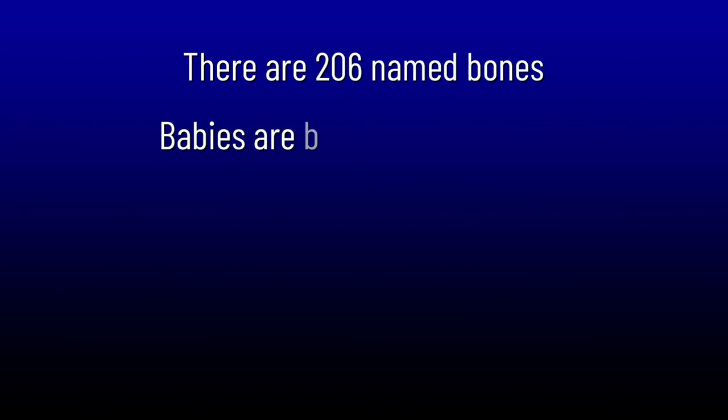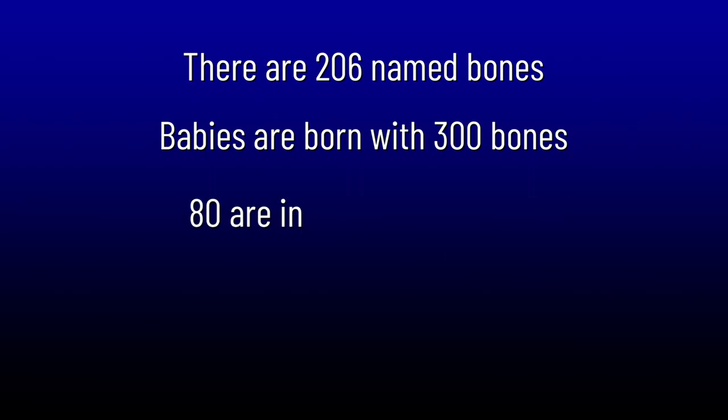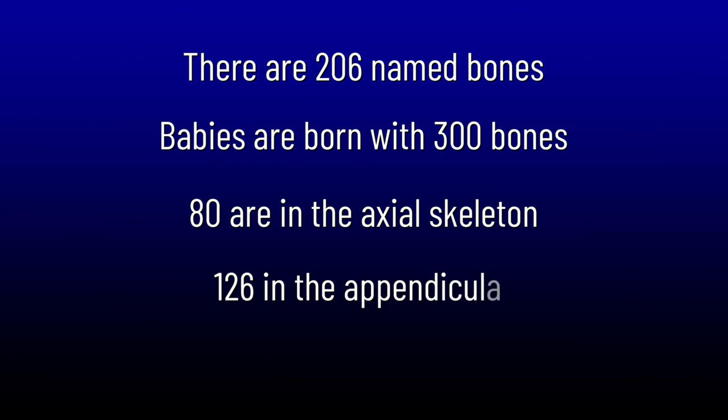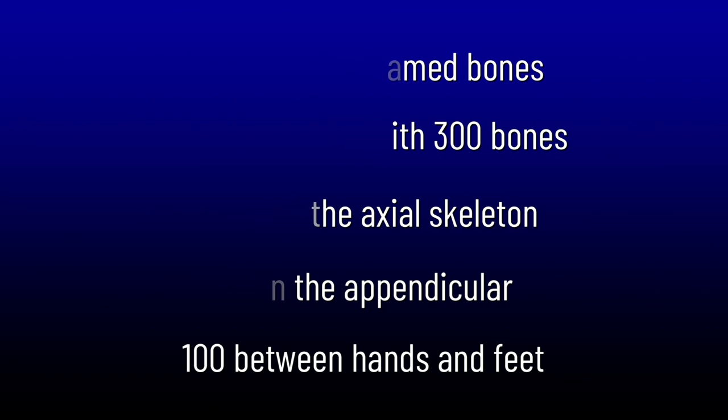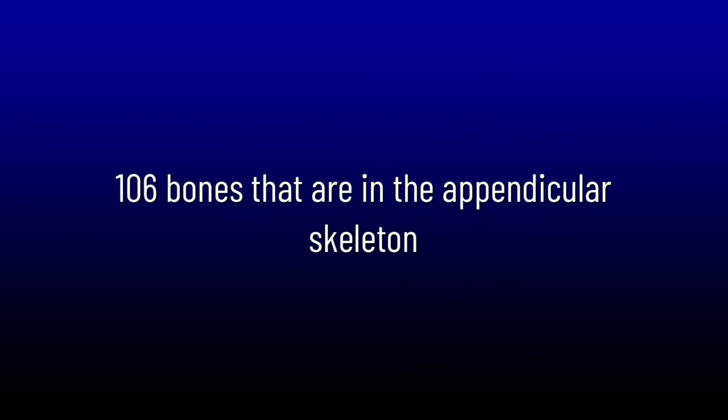There are 206 bones in the body. Babies are born with 300 bones; however, when they start fusing together, we end up with 206 — 80 of which are in the axial skeleton, 126 in the appendicular skeleton. There are 106 bones between your hands and your feet: 54 in the hands and 52 in the feet, so that adds up to 106 bones in the appendicular skeleton.